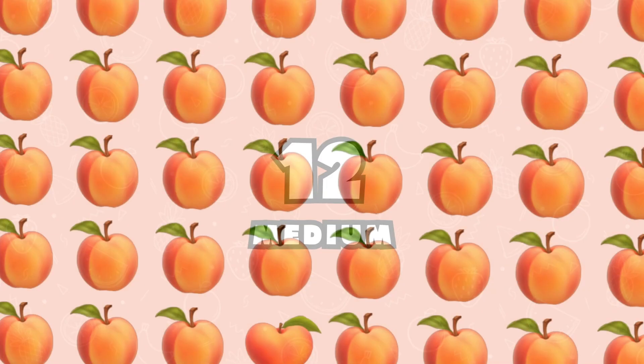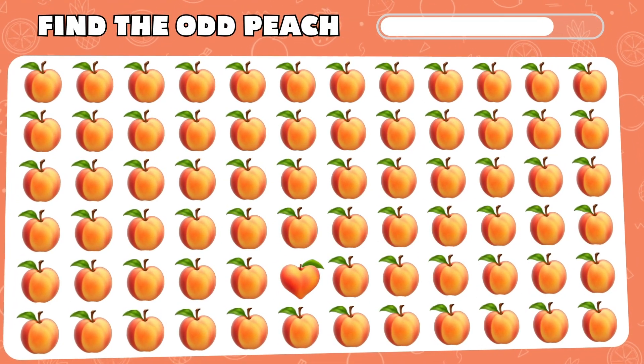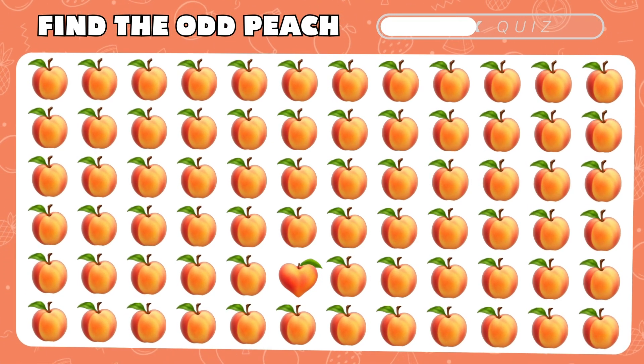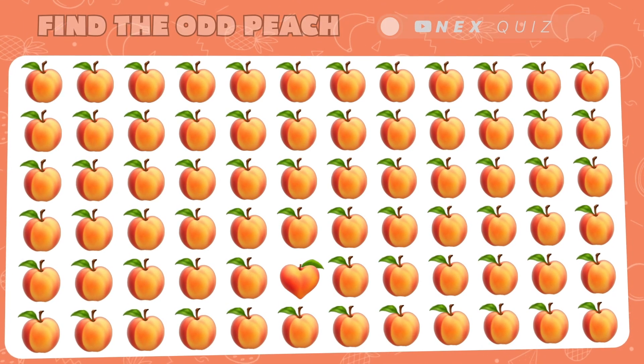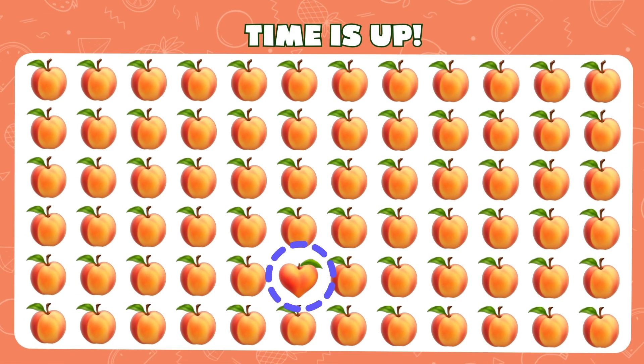Level 12. Try to spot the odd emoji of a peach in the group. Oh! Among the peaches, there's a hidden heart. We are now heading to the hardest level!